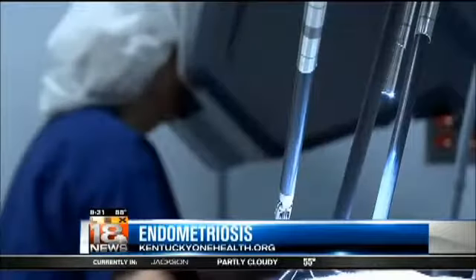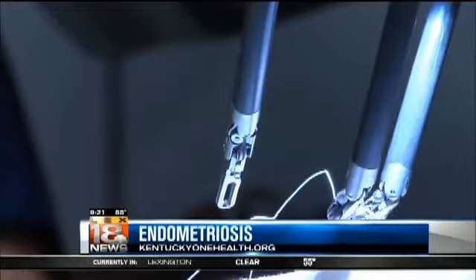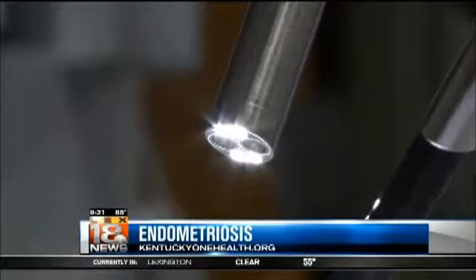Robotic surgery is an excellent option for people that could have endometriosis. We can see endometriosis very well with the laparoscope, but we can see twice as much with the robotic scope. The recovery time for robotics for outpatient laparoscopy is just two or three days.